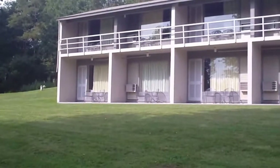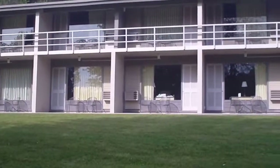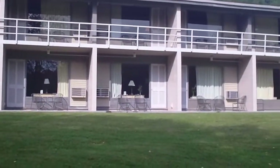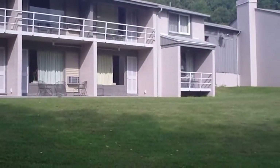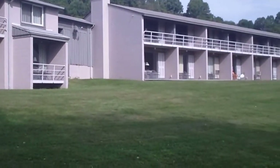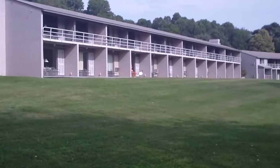Now we're going to show you the three buildings that offer guest lodging. There are a total of 63 guest rooms here, and they're essentially identical. The big draw here is the balconies and the patios with views of Abbott Lake, which we're going to show you in just a short time.